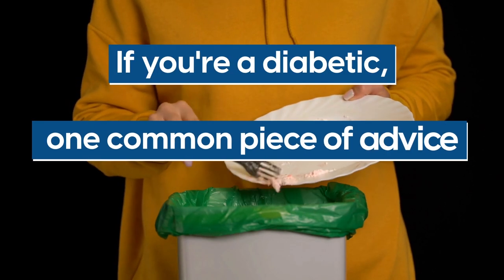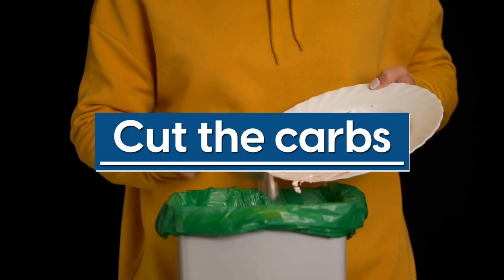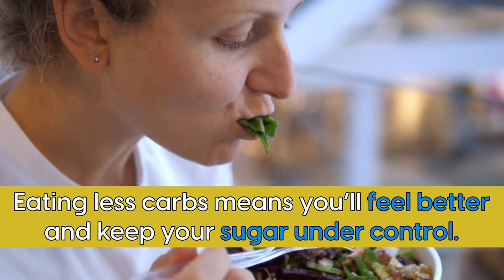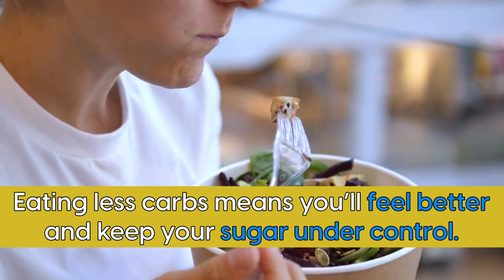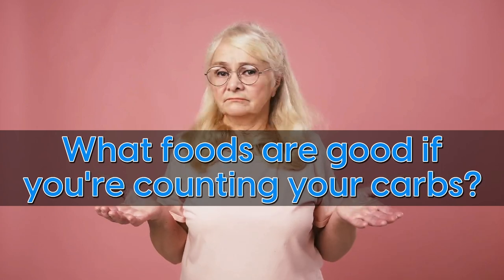If you're a diabetic, one common piece of advice you may hear is to cut the carbs. And it's true — eating less carbs means you'll feel better and keep your sugar under control. But what foods are good if you're counting your carbs?